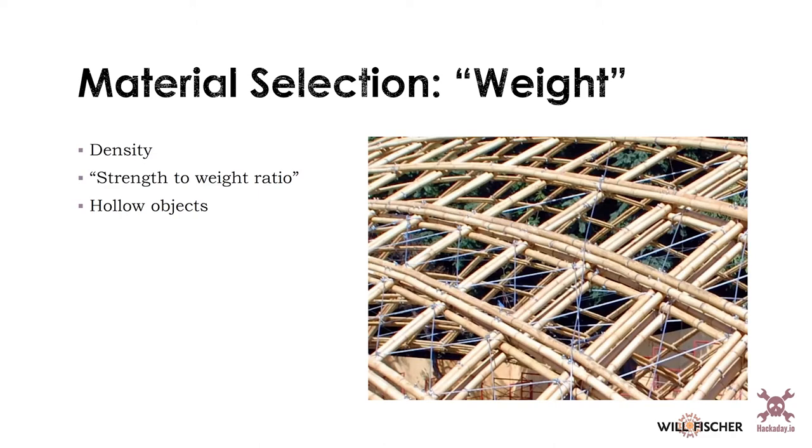Hollow objects from a design perspective are really, really incredible, and this is why nature does things like bamboo. You also see this in a lot of engineered applications, such as bicycle frames and aircraft bodies. The vast majority of the strength of a solid bulk material is in its outer portion — if I have something hollow, depending on wall thickness, I can get upwards of 70% of the strength with maybe 20% of the weight or less. I would encourage you to think hollow when designing things for structural purposes.